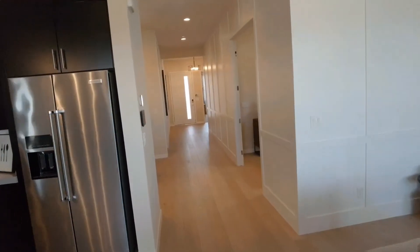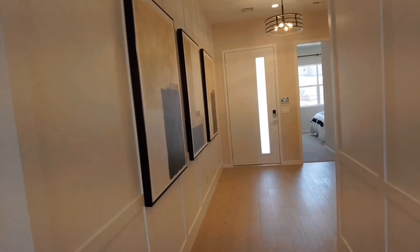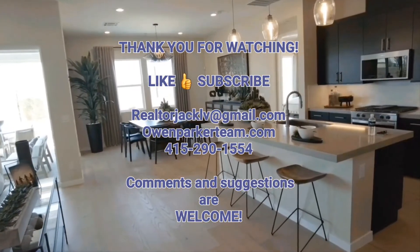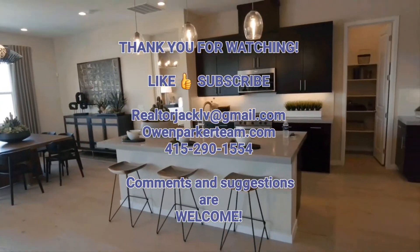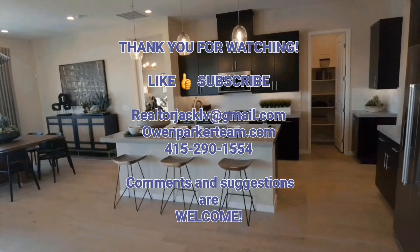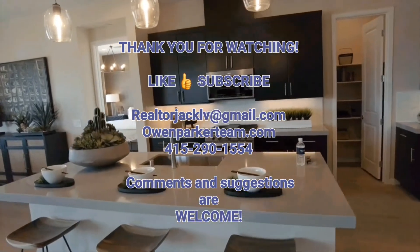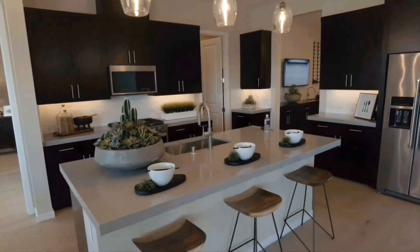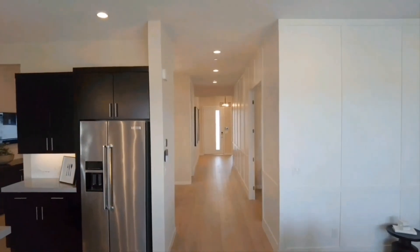This concludes the tour of this home. If you have any questions, comments, or suggestions for future videos, I take all suggestions and they are all welcomed. If you're looking to buy or sell or have any questions, please reach out to me at realtorjacklv@gmail.com. My phone number is 415-290-1554. Thank you so very much and have a great day.